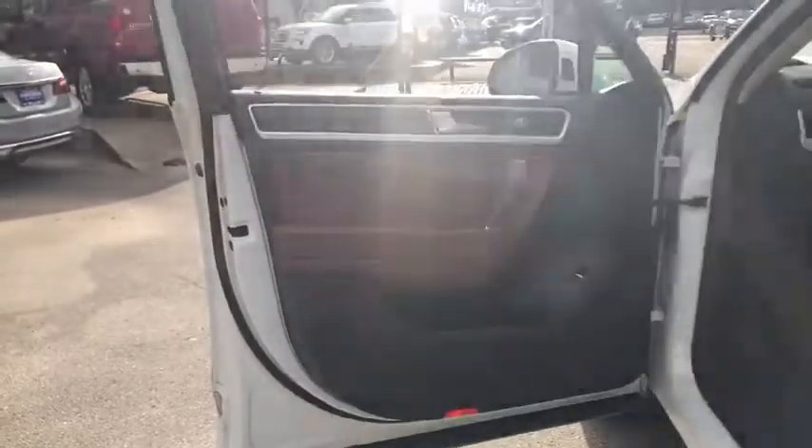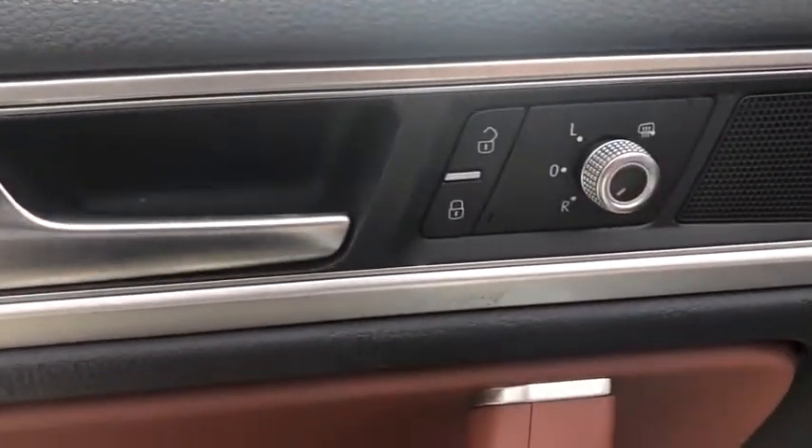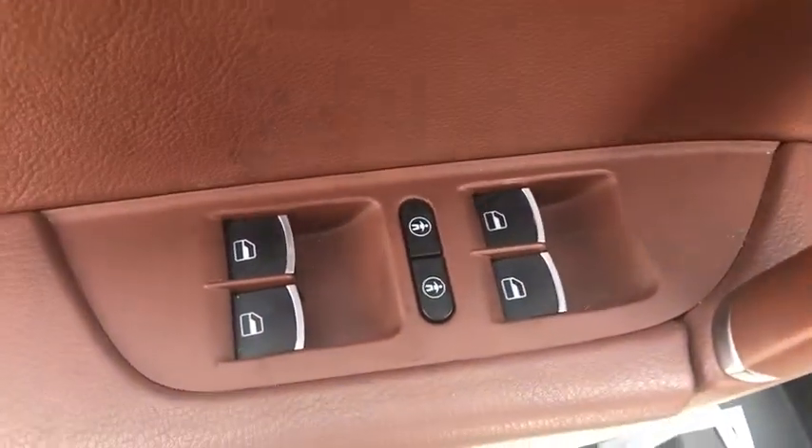Keyless entry, navigation system, power liftgate, Bluetooth, leather-wrapped steering wheel, power steering, adjustable steering wheel, aluminum wheels, four-wheel disc brakes, keyless start, floor mats.